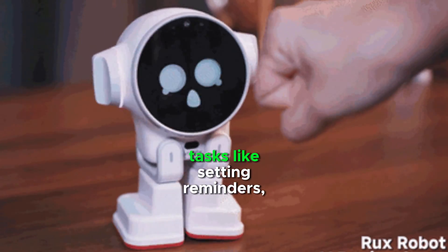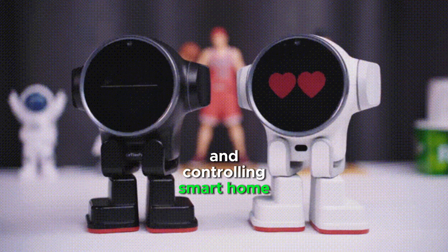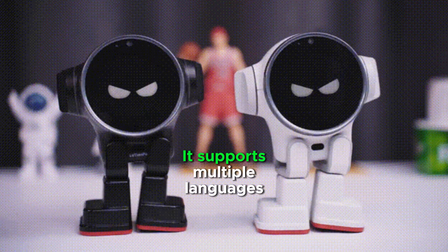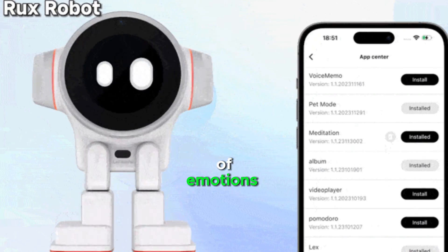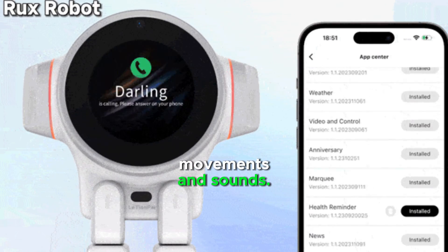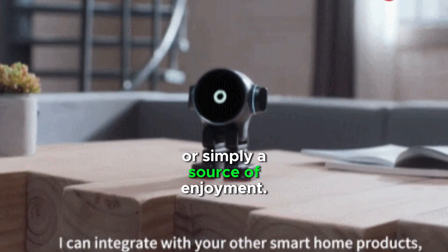Rux can perform various tasks like setting reminders, playing music, and controlling smart home devices. It supports multiple languages for global appeal. Rux can display a wide range of emotions and reactions through its movements and sounds. It can serve as a conversation starter or simply a source of enjoyment.